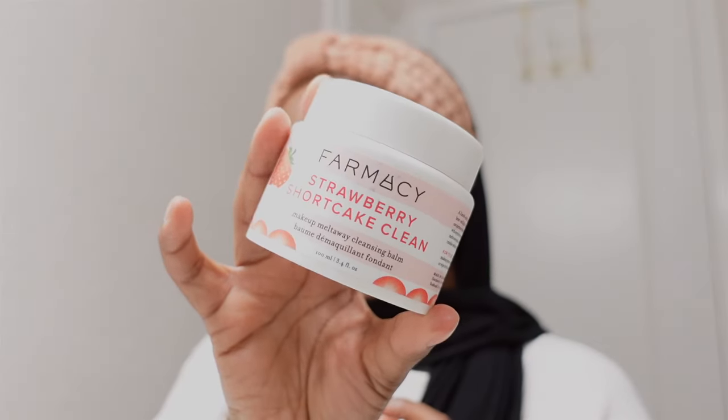Now it's time to wash off this beautiful face of makeup. I am so mad at myself — I cannot believe I didn't film this look. Let me know if y'all want me to film it; I'd be happy to redo it. Let's just hope it comes out just as beautiful next time. I'm going to start with my pharmacy cleansing balm.